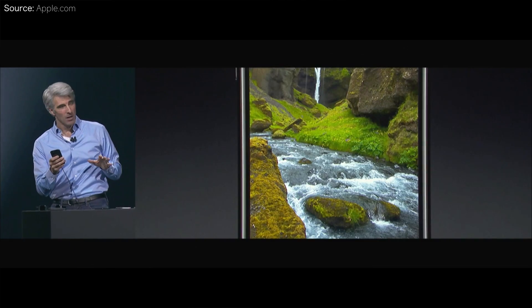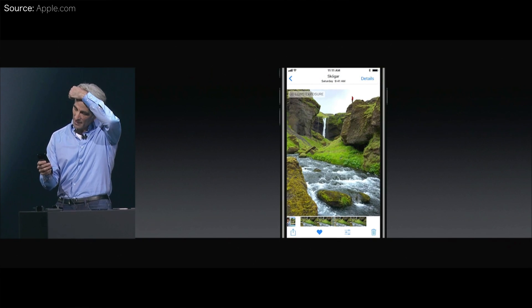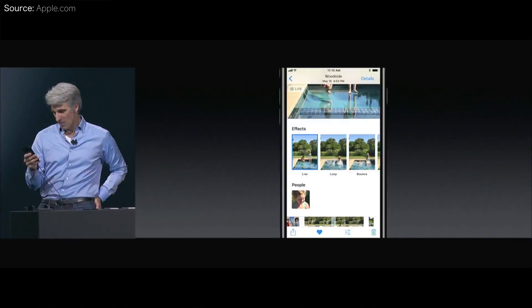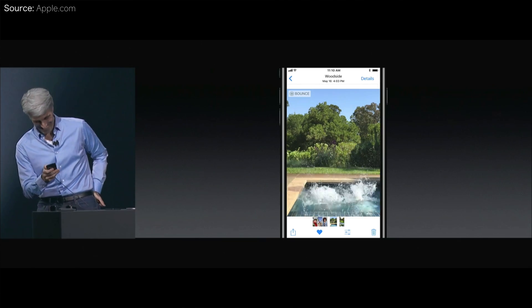They have a long exposure mode. So if you see those shots where you see running water but it's kind of blurry — normally people have to set up tripods and sit there for a long time — now you can do that right here in the settings. You can also do one called bounce, where if you're jumping in the pool you just keep going in and out. And you can swipe up to loop it to make it like a GIF. All those things are now available for live photos.